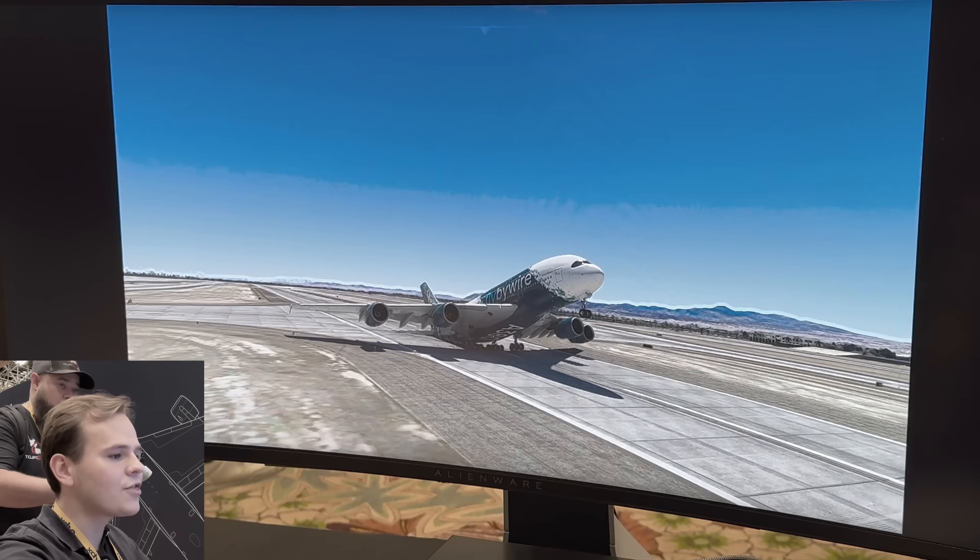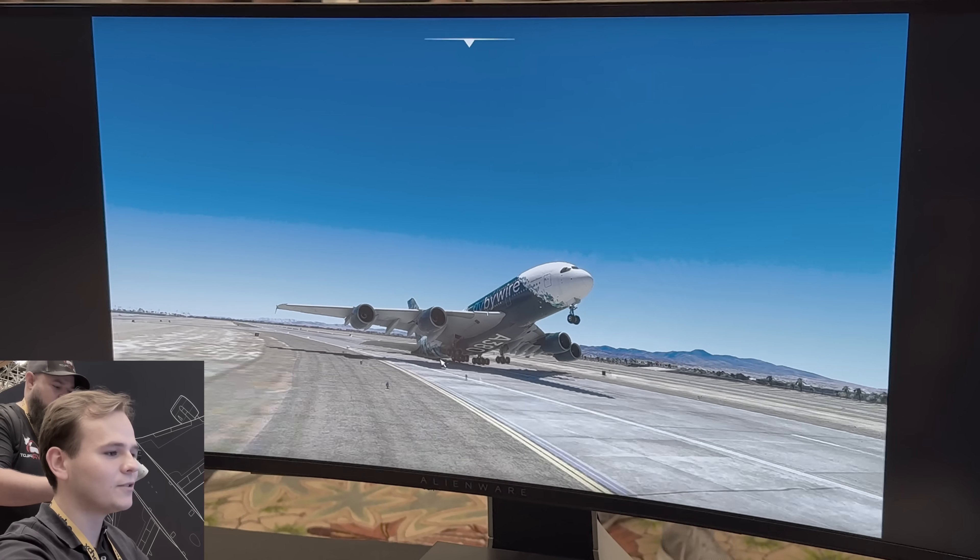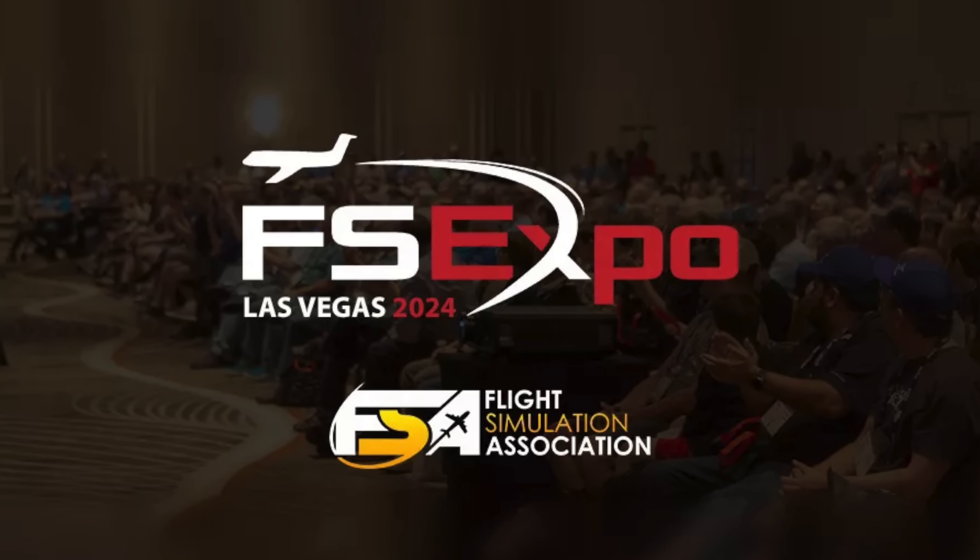All right, it is day number two, guys. Yesterday we checked out new software that was announced and demoed here at the Flight Sim Expo in Las Vegas. And today we're going to talk about hardware, which is really the more interesting part.